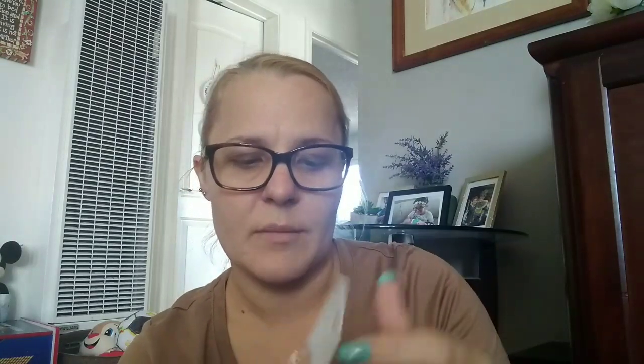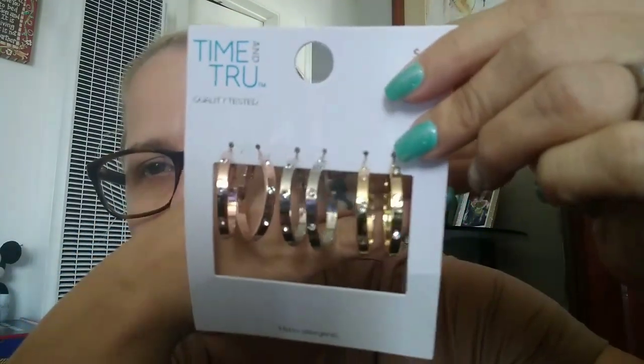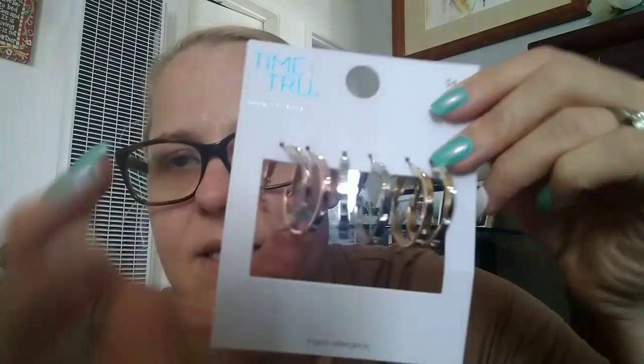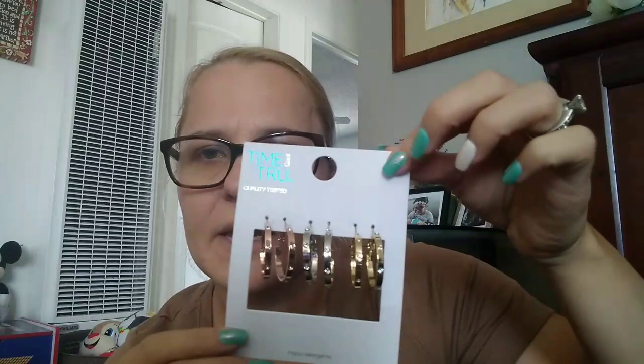$4.92. And then I picked up some hoop earrings, some new ones — rose gold, silver and gold with some gem accents on them. Some new hoops and it's a really good size, not too big, not too small, like a medium size, and they were $4.88.